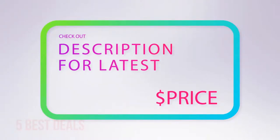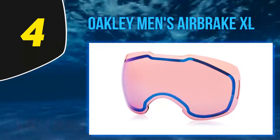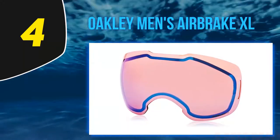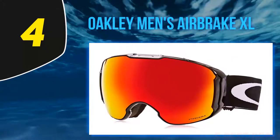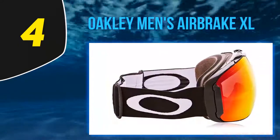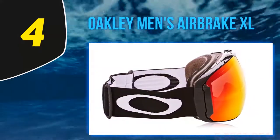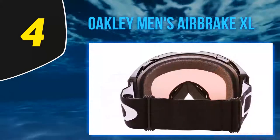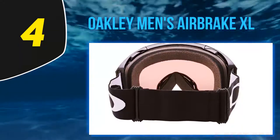For more information and latest price, check out the product links in the description. At number 4: the Oakley Men's Airbrake XL. If you want Oakley quality and goggles that are less bug-like, then the Oakley Airbrake ski goggles might be for you. They also come with a price tag that is a bit steep, but the quality of the lens becomes apparent when you look through them. The dual vented lens have an anti-fog coating and the HDO optics make for awesome vision in any conditions.